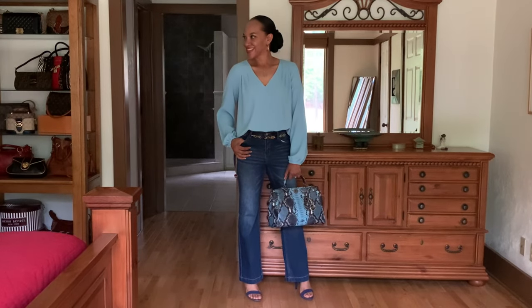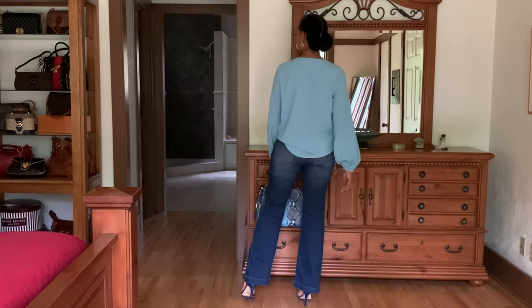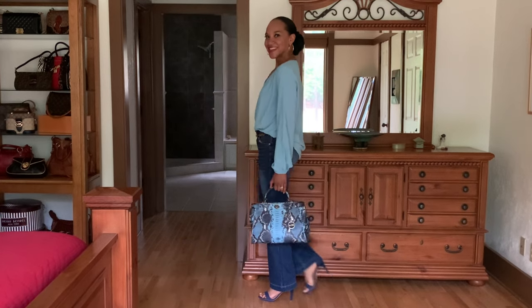I wanted to go for a monochromatic look for this styling. I paired these wide-leg denim jeans with the light blue colored top, a blue snake print bag, and some blue sandals. I also have on a chain belt. These jeans are super comfortable, and I think they're very flattering — very slimming in the hip area and in the leg area.